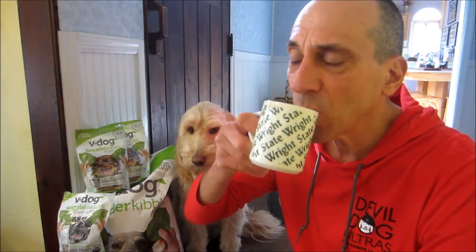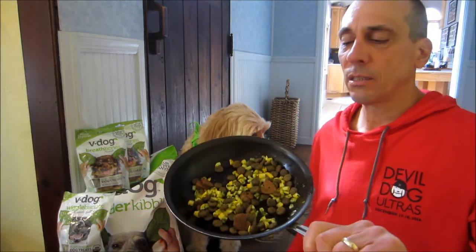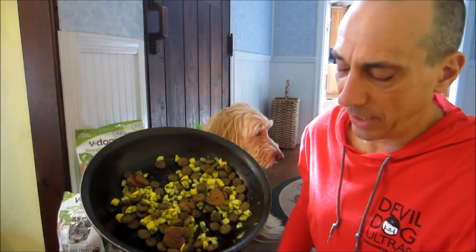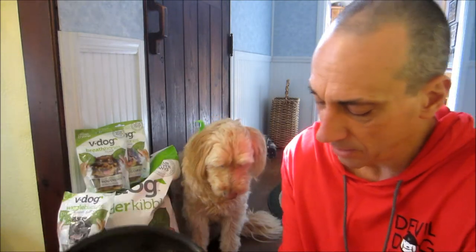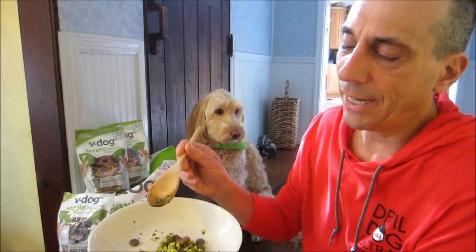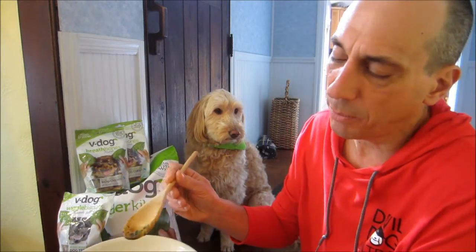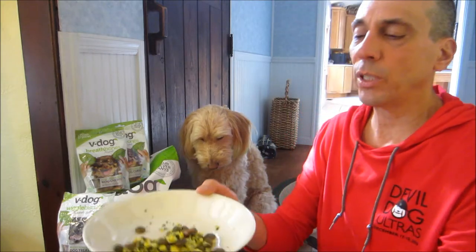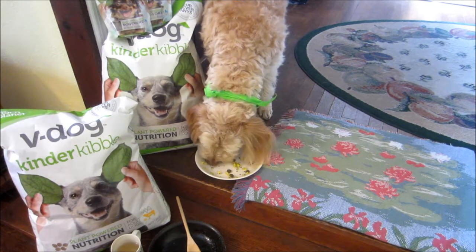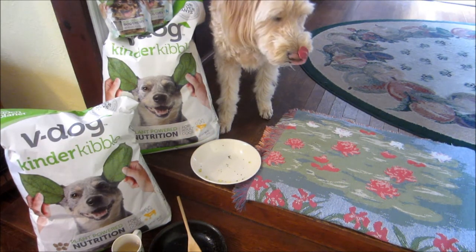Snickers is back. And her sautéed Wiggle Biscuits and kibble is ready and cooled. This is closer to how I normally feed our dog — I generally make her food and then add a little bit of kibble to it, so this is maybe a little more kibble than normal. Of course, the Wiggle Biscuits are new. It looks like she's going to eat the entire bowl.